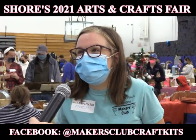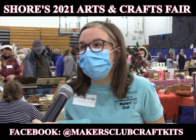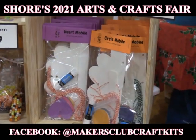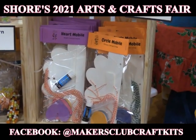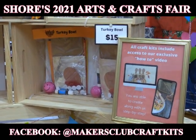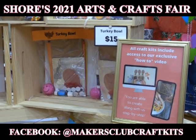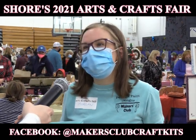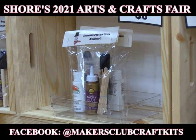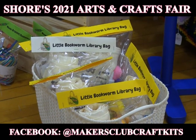My name is Morgan Cohane, and this is Maker's Club Craft Kits. We make craft kits for all ages, and it comes with all the supplies they need so they can make the craft. We make a how-to video that they get access to — the back of the craft kit has a link and a password so they can go watch the video and do the craft. I used to be a teacher, so I loved working with kids. Now that I'm home with my daughter, I started making craft kits, and it's really taking off.